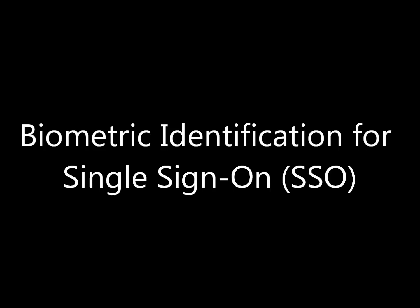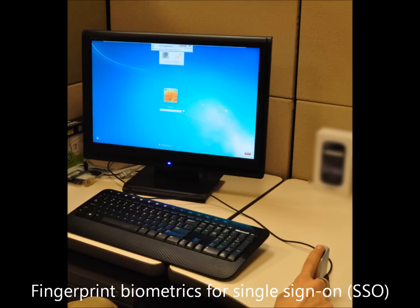M2Sys builds enterprise single sign-on solutions that allow businesses to implement a centralized biometric password management repository for single sign-on and secure access to applications and websites. With convenient integration into Active Directory, password management with biometric authentication leaves the IT department in complete control.